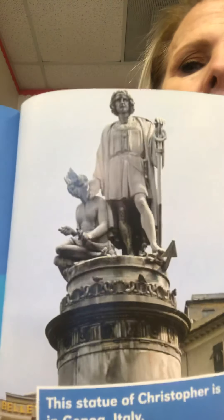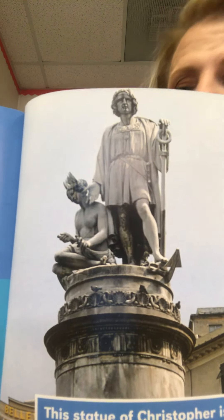Christopher made three more trips to this new world. He died on May 20th, 1506, which was only about two years after his last voyage. This is a statue of Christopher Columbus in Genoa, Italy — remember, that's where he was born. It's a very nice statue.